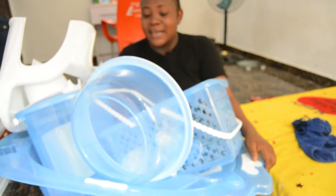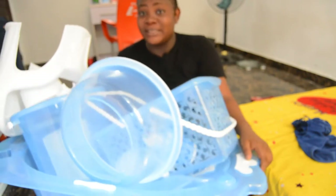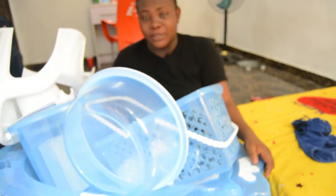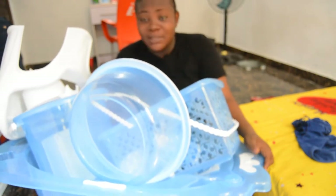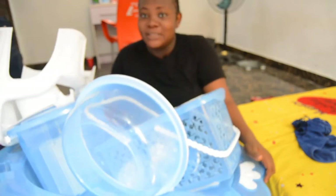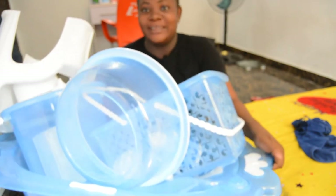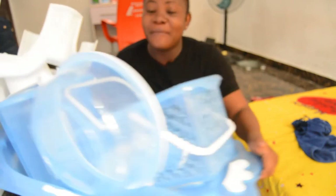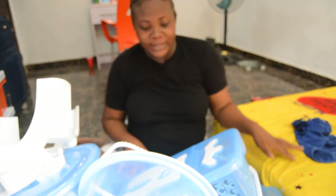I want to show you guys what this baby bath set comprises of — it has a lot of beautiful stuff in it. Most times when you buy baby bath stuff, it's either you don't get the complete bath set, or you end up getting only the bath and probably a stool, and then you buy the rest one by one. I wanted the whole set, and I didn't know I would find something this unique and beautiful. Let me go ahead and show you guys one after the other what we have inside this bathtub.